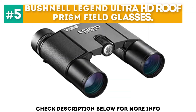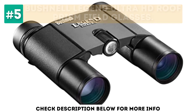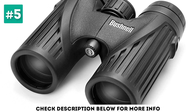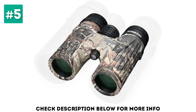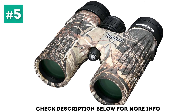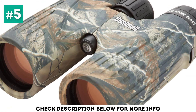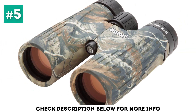At number 5, the Bushnell Legend Ultra HD Roof Prism Field Glasses. Favored by hunters and fishermen everywhere, these glasses have a great combination of features which make them ideal for unpredictable weather conditions, and sturdy enough to hold up in a number of different environments. They are lightweight and strong thanks to a magnesium chassis, but also have soft-touch grips which make them easy to handle. They are 100% waterproof and fog-proof, thanks to a rain guard lens coating, and feature ED prime glass for optimal optical performance. These glasses have 10x magnification and an anti-reflective coating that results in true color across the full light spectrum, as well as the maximum amount of brightness possible.